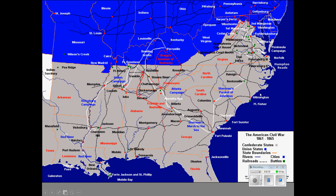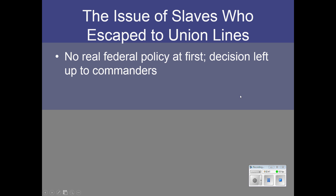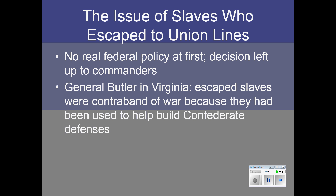Before we look at the turning point of the war in 1863, let's talk about the issue of slavery. At first, when slaves would escape to Union lines, there was no federal policy. The decision was left up to individual commanders, and their decisions varied a great deal.